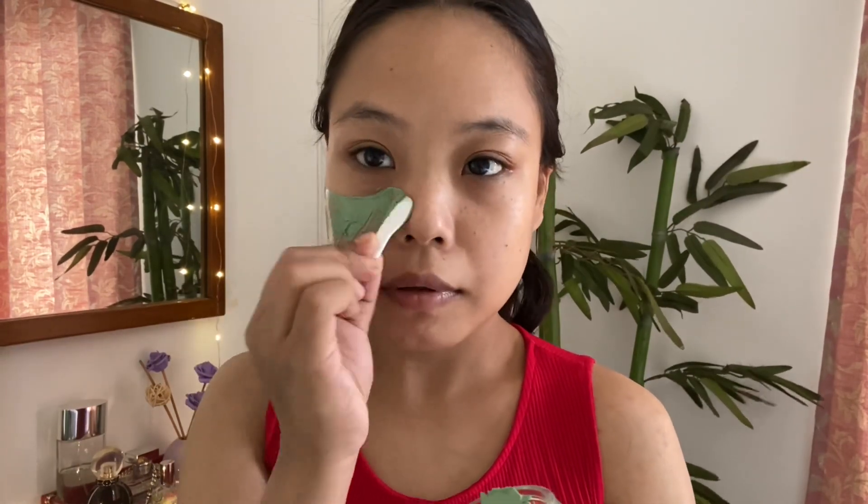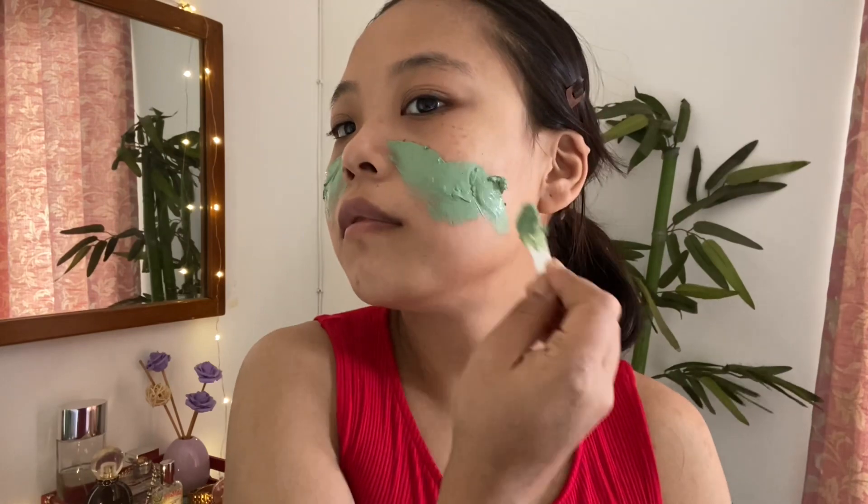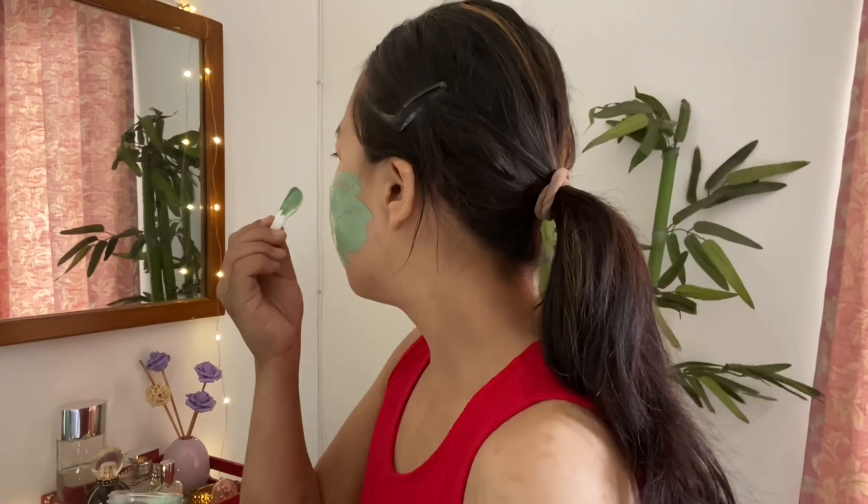I'm applying it with the help of this spatula and it already feels good on my skin. There's a slight cooling and a mint-like effect on the skin. It feels really refreshing.